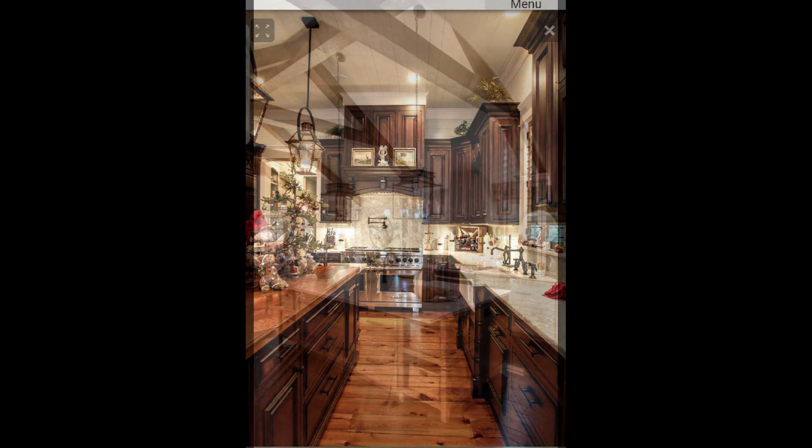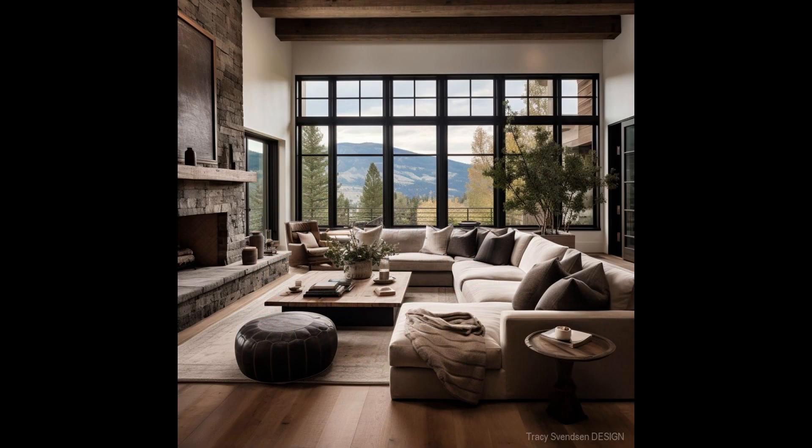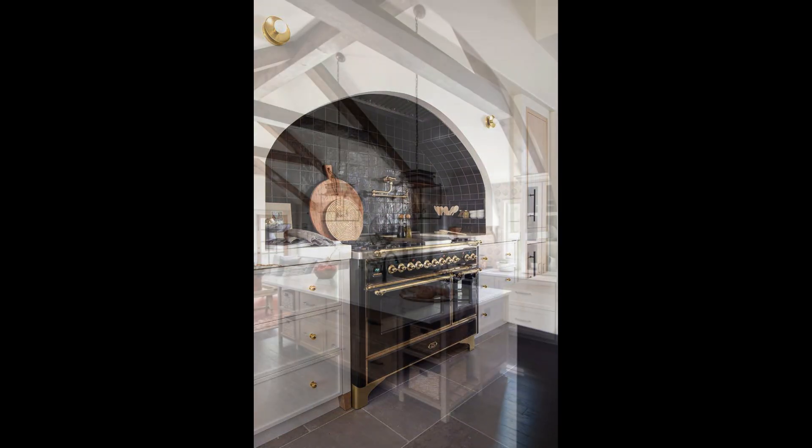Modern rustic design thrives on a mix of textures. Combining smooth surfaces with rough textures can add depth and visual interest to your kitchen. While rustic kitchens can have intricate cabinet details, modern rustic kitchens often feature simple, clean lines. It's the blend of simplicity with rustic elements that creates the magic.